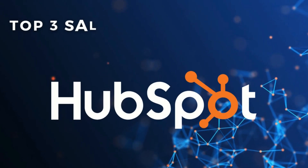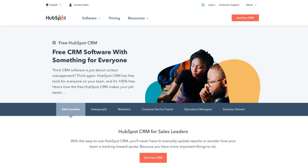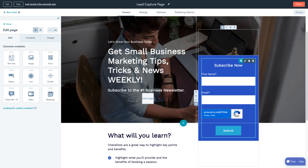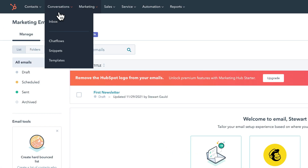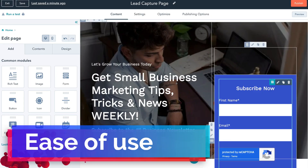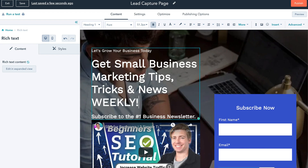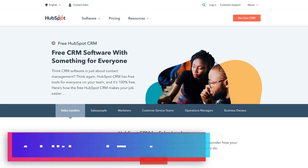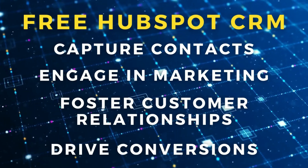Last but not least, we have HubSpot's CRM. Now this isn't really a sales funnel builder, but more of an all-in-one sales platform that allows you to create a strong sales process, landing pages, single sales pages, email marketing and more, which is really all small business owners require. That is why we decided to include HubSpot in today's guide. You can simply create landing pages in minutes with the easy-to-use drag-and-drop builder that HubSpot CRM offers. HubSpot offers a truly free, full-feature CRM software that is built to drive sales. You can capture contacts with your landing pages, then engage in dynamic marketing activities to foster customer relationships and drive conversions.